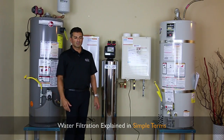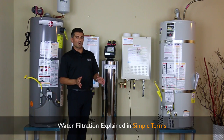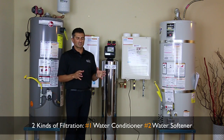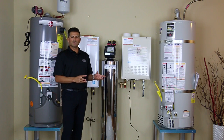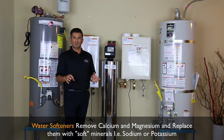So let's talk about water quality. When customers call, I try to figure out what they really want and break it down into two easy categories: water conditioners and water softeners. Water softeners have been around forever. What they do is take the minerals out of the water and replace them with sodium or potassium.